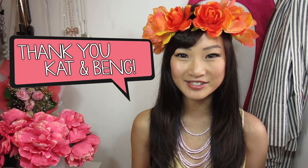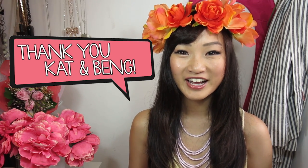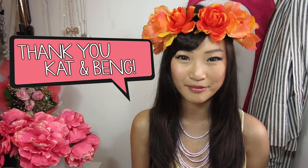First I'll share the stuff I got from the US. I ordered these things online and shipped them to my friend's apartment in New York — she's there for exchange studies and her boyfriend was visiting, so he could bring back the goodies for me so I didn't have to pay any shipping. Thank you so much Kat and Bing for bringing them back to Singapore.